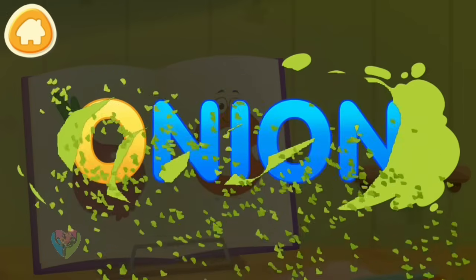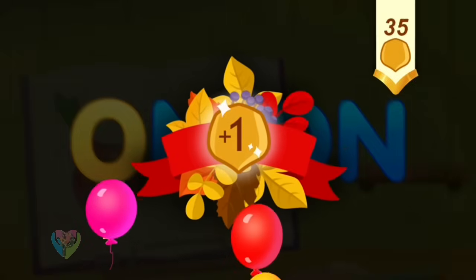Clean the word. O. Onion. Take a nut for the squirrel.